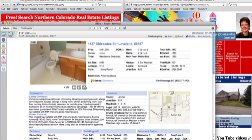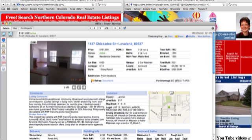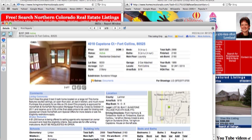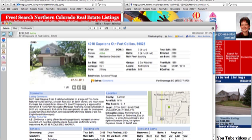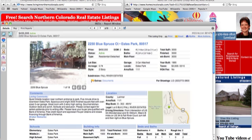Chickadee Street in Loveland is a great open ranch — they only have six pictures. I'm looking for HomePath, because as an investor, you can buy a rental property and do a 3.5% down with HomePath financing. The one on Capstone is at $257,500 — it's a three-bedroom, three-bath in Sunstone Village. It is HomePath, and that would be a great one for an investor or owner-occupant.